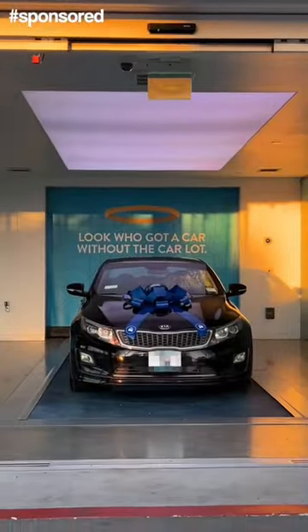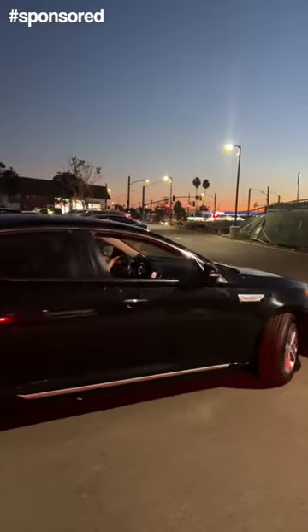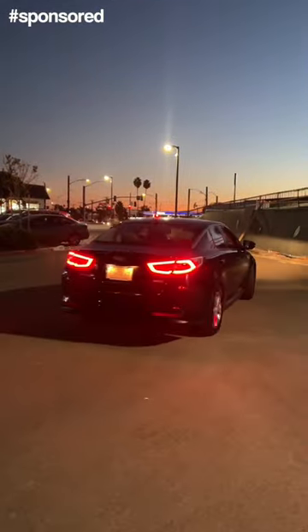If you guys are interested, visit carvana.com or download the app. This was such a great experience. Thank you, Carvana, for sponsoring this short.